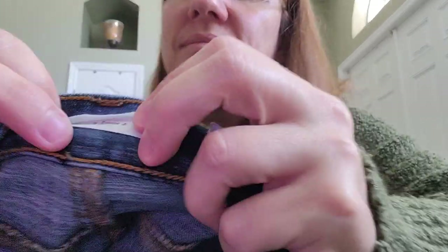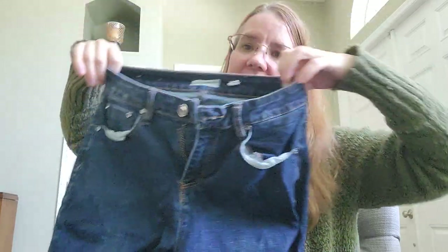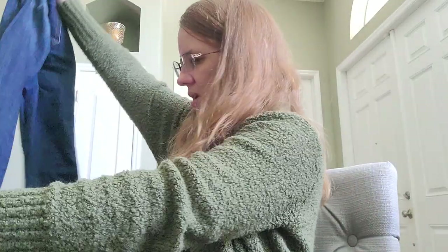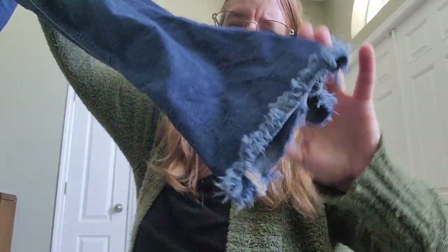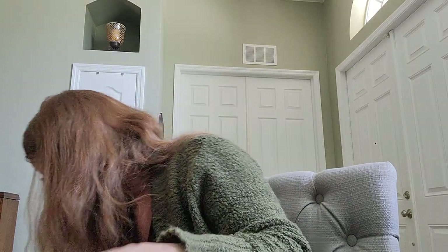Here's more jeans — the brand is A Loves A, has anybody heard of that one? Size 26, a skinny style — these would probably fit my daughter. They've got an interesting raw hem at the bottom which is fun. I'll try these at Plato's first too; I got them cheaper than what Plato's pays if they take them, so that's how I'm able to do this and make a little profit quickly.